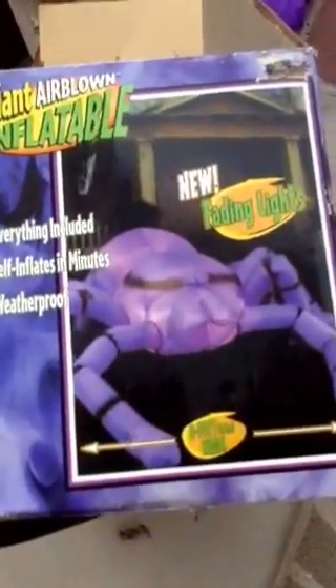Welcome to California Favorites For You. This is a demonstration of the giant air-blown inflatable spider by Jemmy. Here we go.